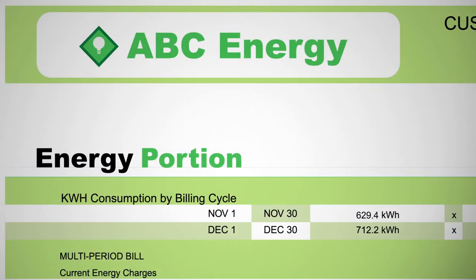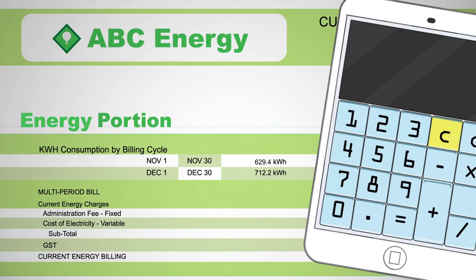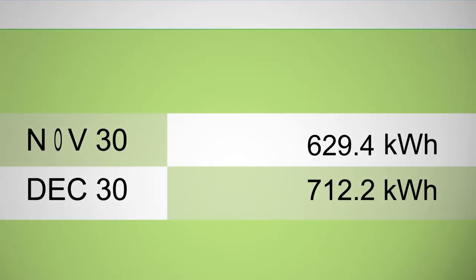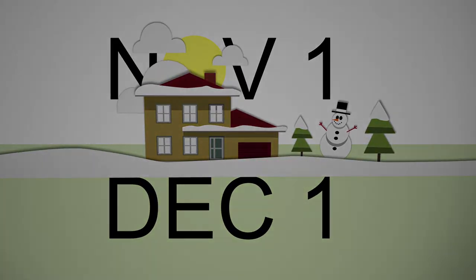The retail rate you choose will affect the next part of your bill: the energy portion. This portion is calculated by applying your retailer's rate to the amount of electricity you use, in cents per kilowatt hour. This portion may vary from month to month, even if you have a fixed-rate contract, because most of us use a different amount of electricity each month. For example, your energy charge might be higher in the winter when there's less daylight and you spend more time using electricity indoors.